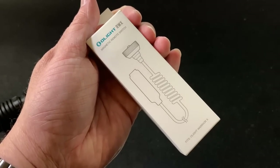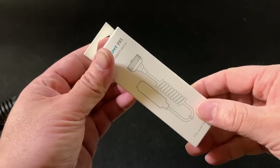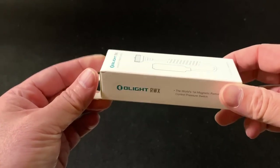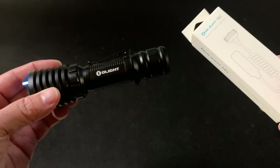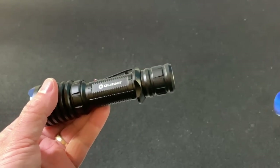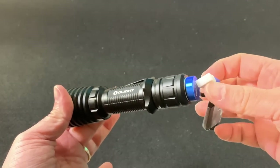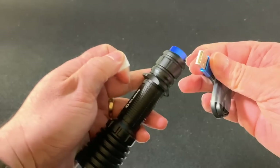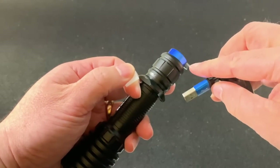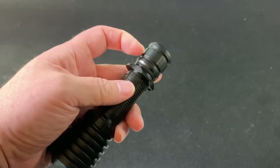For $9.99 more during the sale, you can grab the magnetic remote switch — usually $29.99 — so they're giving you $20 off when you purchase it with the Warrior X during the sale. To recharge this, you simply put the charging puck on the bottom — it sticks there magnetically — plug it into anything USB and you're good to go. A red LED means it's charging; green means it's charged.